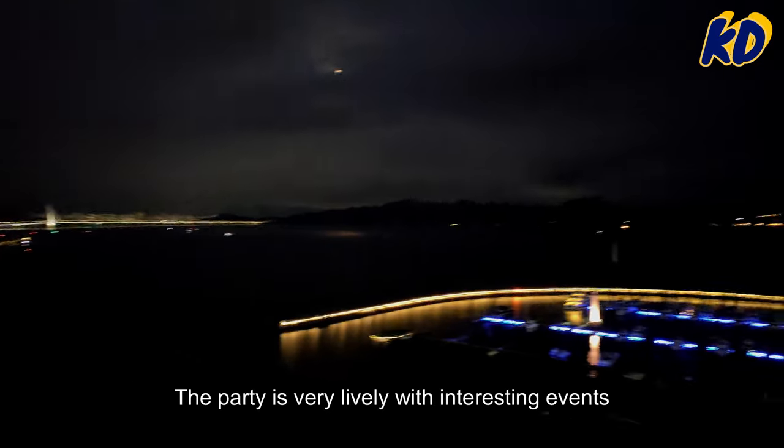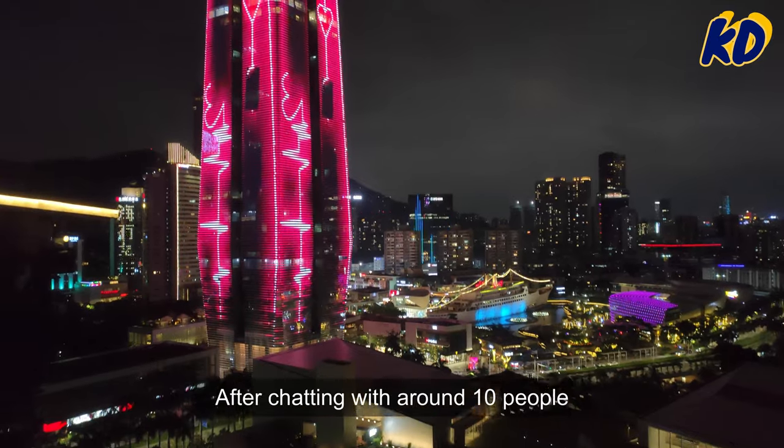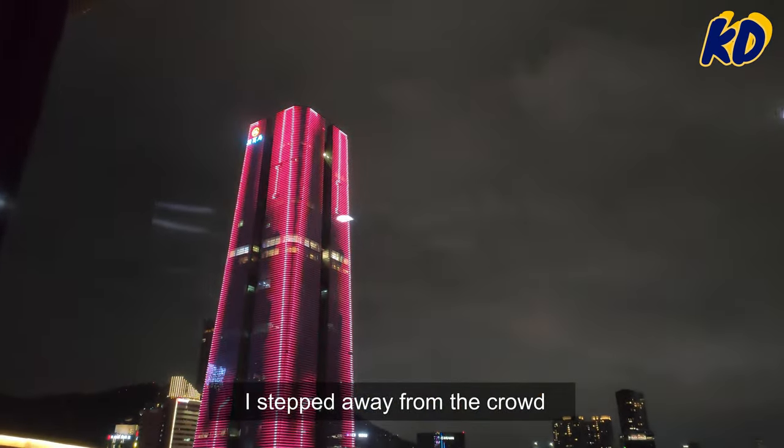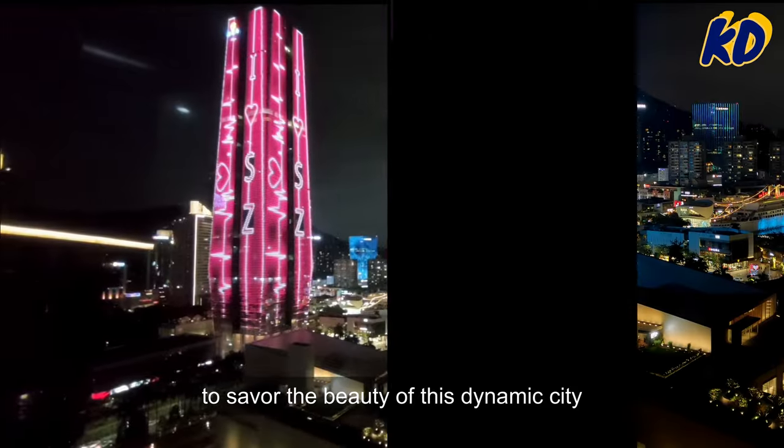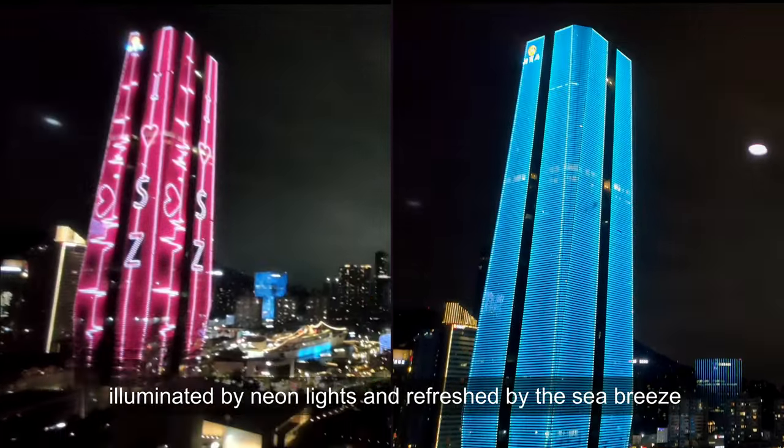The party is very lively with interesting events and engaging conversations. After chatting with around 10 people, I step away from the crowd to savor the beauty of this dynamic city, illuminated by neon lights and refreshed by the sea breeze.